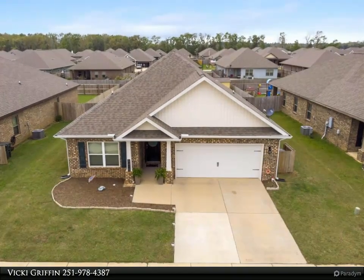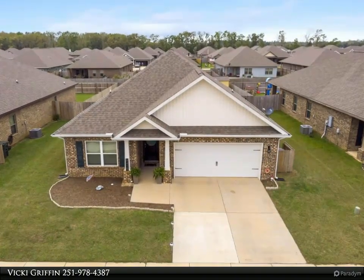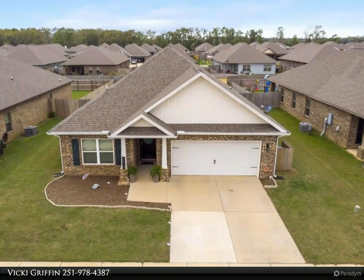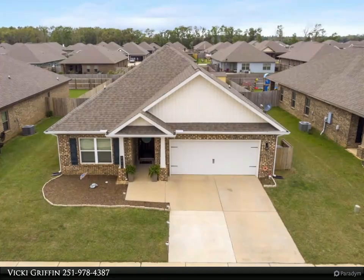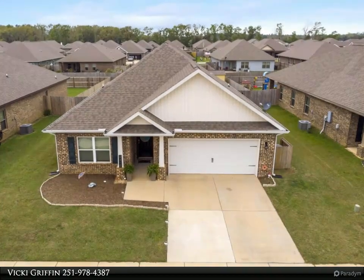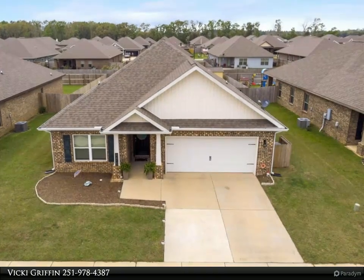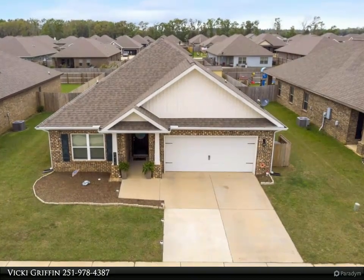The spacious open split floor plan, LVP floors, granite countertops, stainless steel appliances, and a spa-like primary bathroom with its double vanity, soaking tub, oversized shower, and enormous walk-in closet make this house the perfect place to call home.